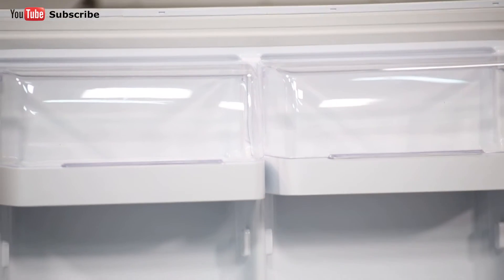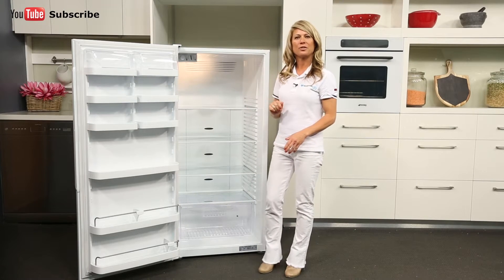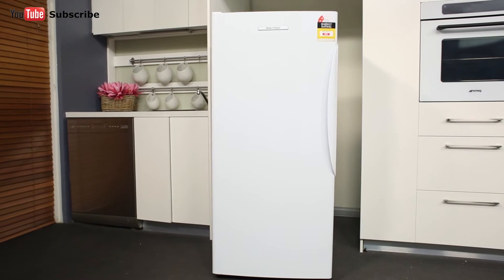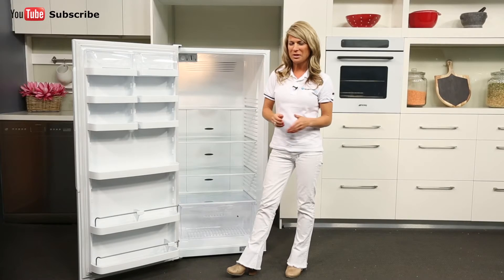Looking at the door, there are six small shelves and three large ones. The top shelves are also equipped with lids. This fridge also features an automatic defrost feature. And that's the 373-litre Fisher & Paykel Upright Fridge in Classic White, available with a two-year warranty.